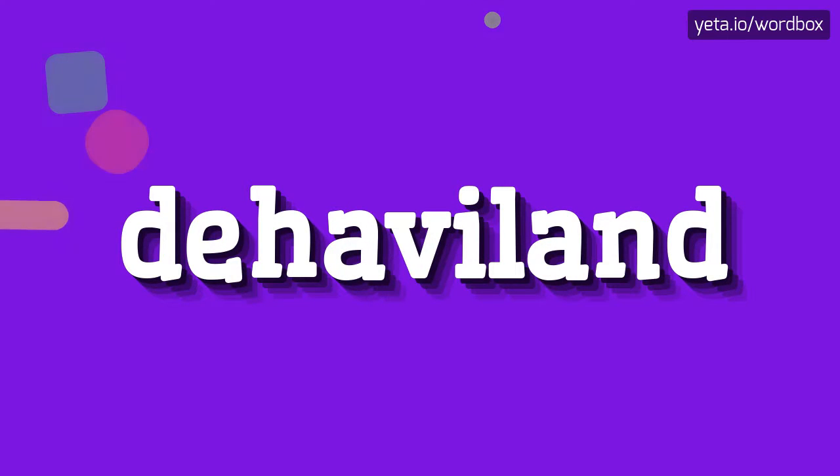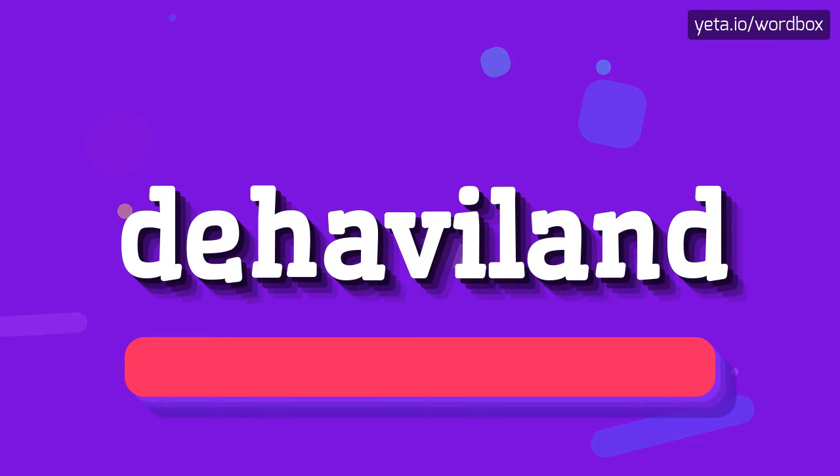Hello everyone! Thanks for choosing this channel. Right now I will demonstrate how to pronounce this word. So let's start.